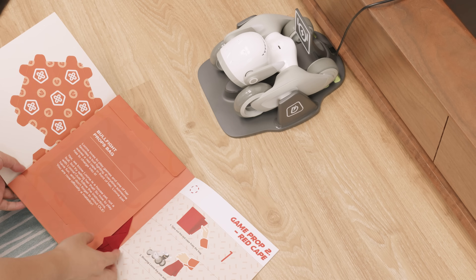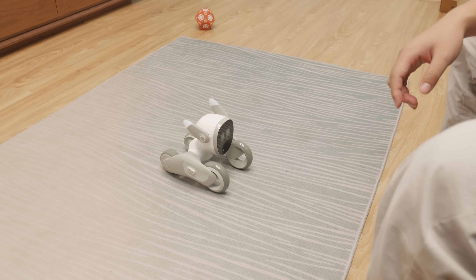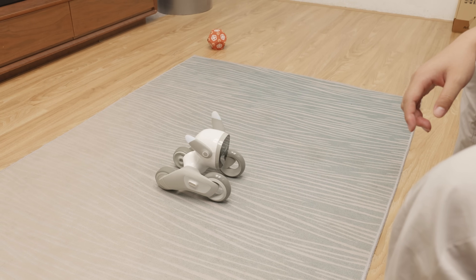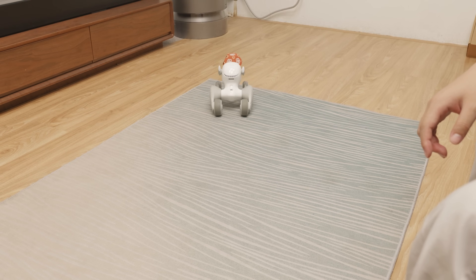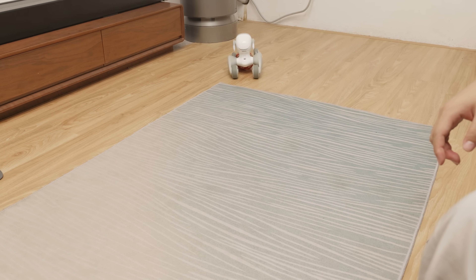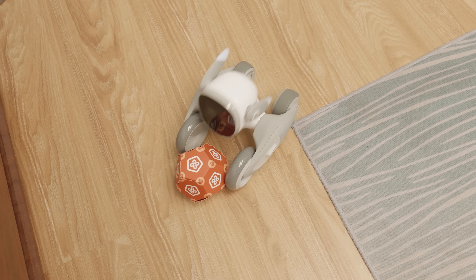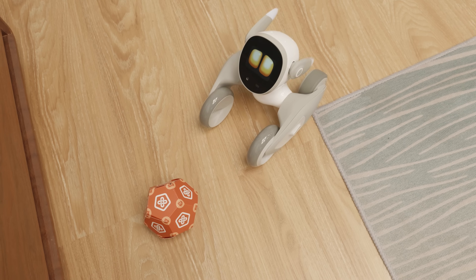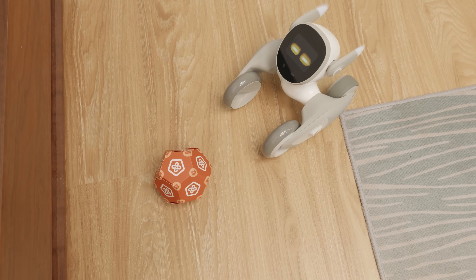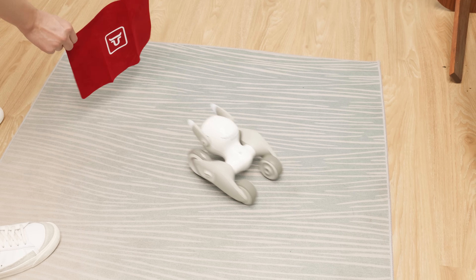In addition to the built-in games, Luna also supports interaction with other objects, such as the ball and red cloth in the game kit. When interacting with Luna using the toy ball, Luna is very aggressive in retrieving the ball — this is a game I never get tired of playing. When putting the red cloth in front of Luna, Luna turns into an angry ball. I'm sure kids will absolutely love this game.